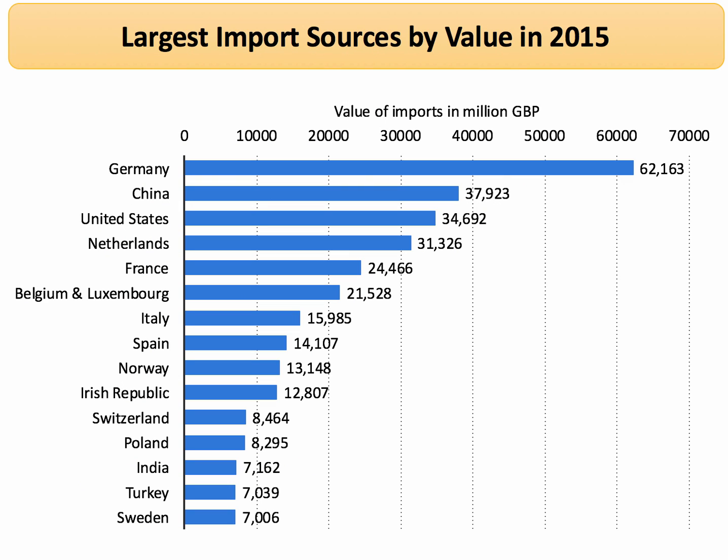The biggest single source of goods and services coming into the UK is from Germany — far and away our biggest single import source. But China is now second ahead of the United States, and quite a cluster of the top import countries are from the European Union.